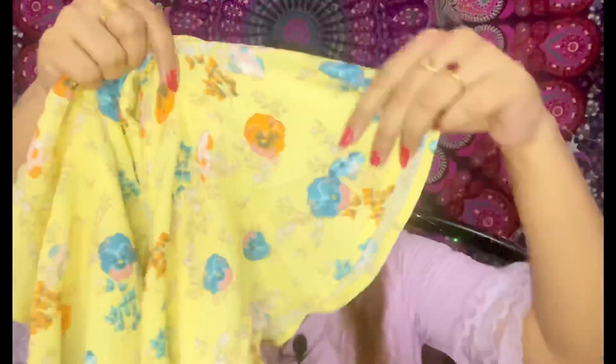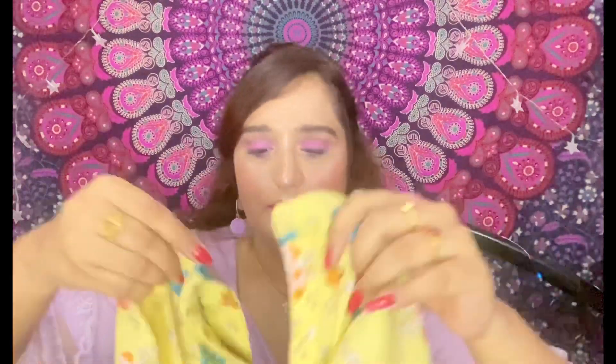Now coming to the tops. First up is this bright yellow top with ruffled sleeves. I just loved it and it's really new — I received it last week. This is from Zinc London, also from Myntra, and it's priced at ₹1600 but I got it for around ₹1000 with a discount. It's a top with a button in the front. I'll give the link in the description below so you can check it out.